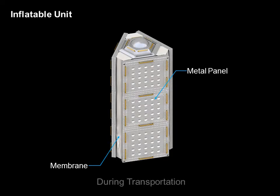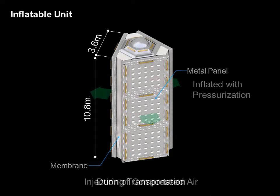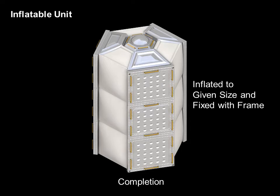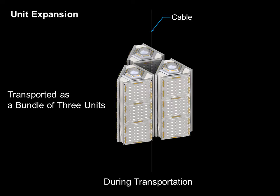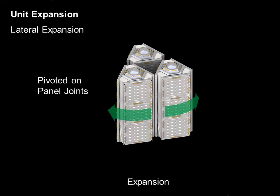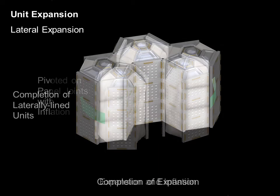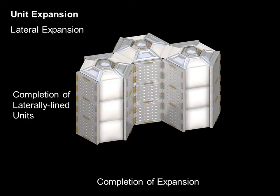The unit is a hybrid structure made of metal panels and flexible membrane walls, and has a length of 10.8 meters. During transportation to the station, three units are combined and towed by the climber. Each unit is compactly retracted in the shape of a triangular prism with sides that measure 3.6 meters each. During geosynchronous orbit, each unit is inflated with compressed air to be six times larger, and will have a hexagonal prism shape.